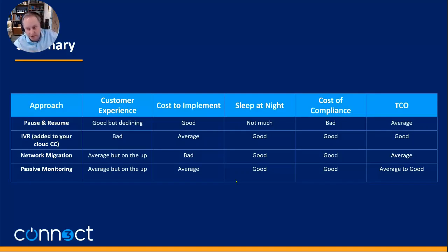In summary: if you want to give your customer a bad experience you move to IVR, but you'll save money. If you're not too worried about security and customer experience isn't suffering too much, pause and resume is probably your lowest cost option. But if you want the best customer experience, the lowest risk, and one of the best total costs of ownership, then passive monitoring is the way to go.